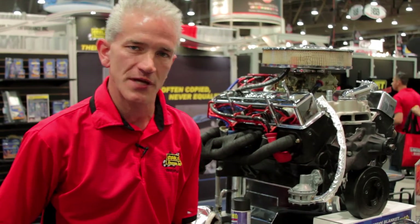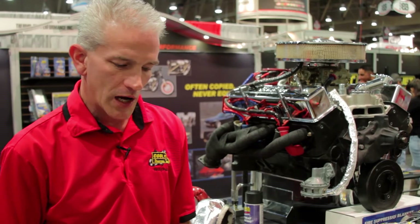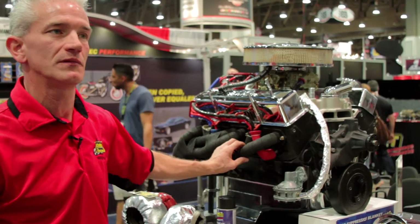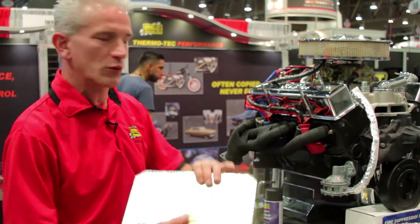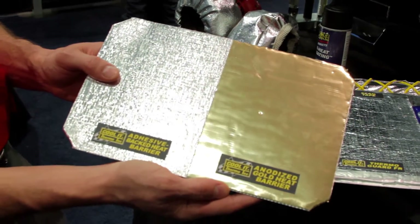We can address heat and sound issues in various areas of the automobile. Being a heat management company, we do two things: one is retain heat and keep it moving, which eliminates a lot of radiant heat. And then you can also reflect heat and protect maybe a vital component, including the driver.